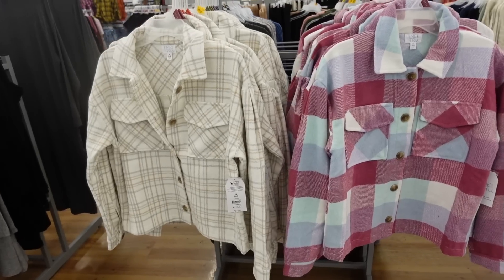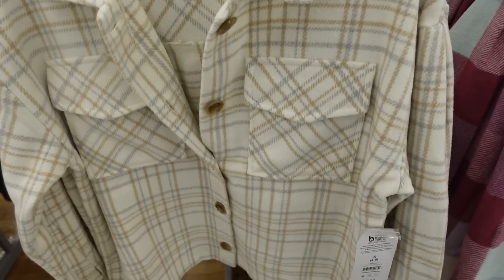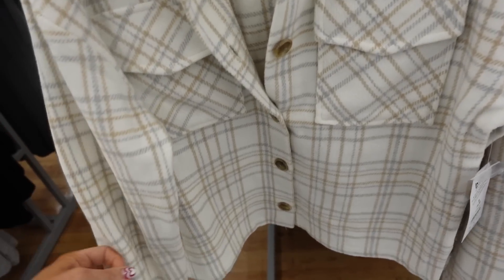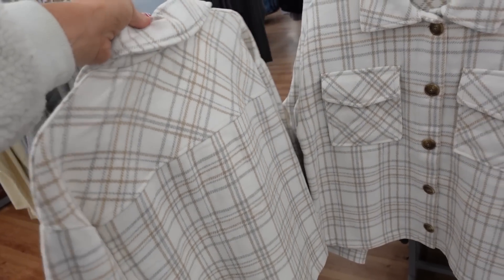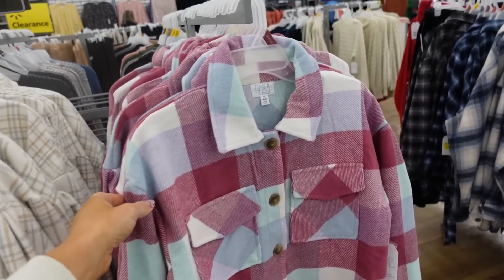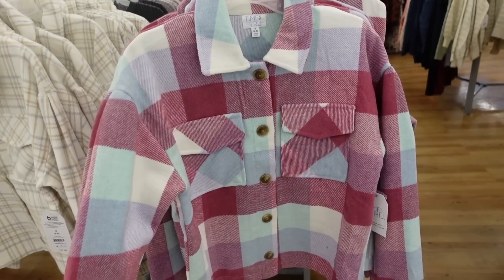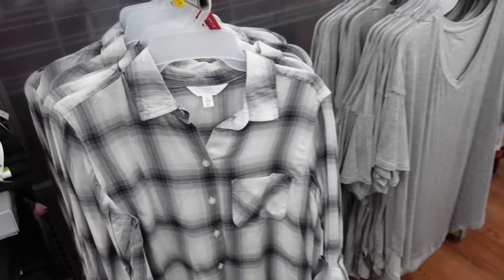New jackets from Time and True. These have that oversized collar, a tortoise button, two flat pockets, button detail on the wrist, and seam detail on the back. This white, beige, and gray plaid is one option — it also comes in a pastel plaid. They're $27.98.